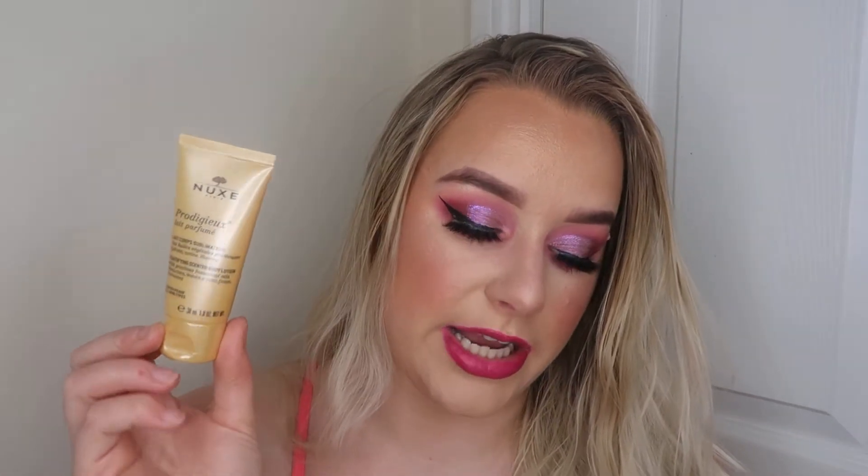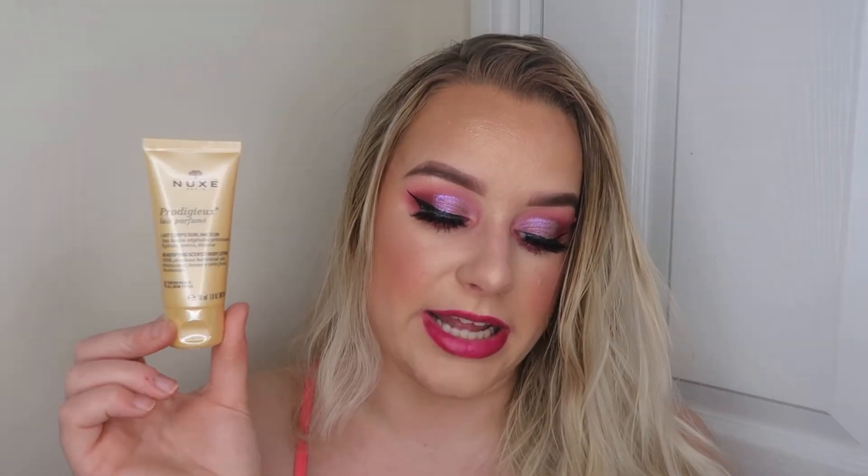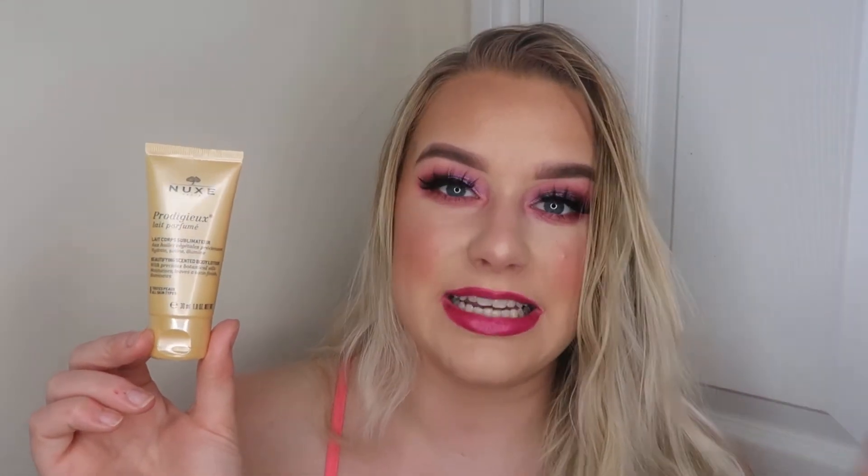We got another Nux product, after I've just been saying I don't really like Nux! This is their body lotion — a beautifying body lotion made with precious botanical oils. It moisturises and illuminates complexion. It's the fragrance — I don't want to sound awful, but it's very old-fashioned smelling to me. That's just personal preference. My mum absolutely loves Nux and loves their products. I'm just not the biggest fan.